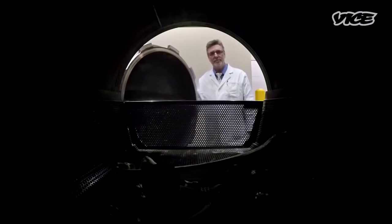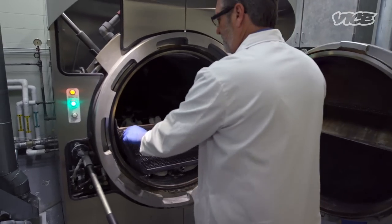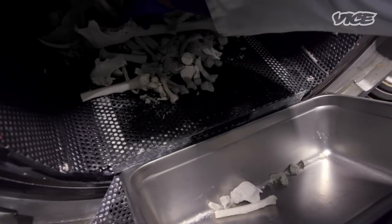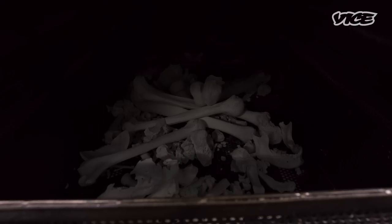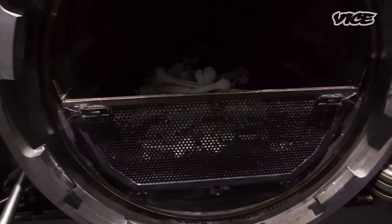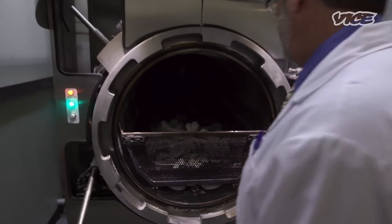We heat it up to about 300 degrees Fahrenheit and the water is circulated around the remains. Through the process, it dissolves the soft tissue. What remains in the basket is somewhat similar to what remains in the retort for flame-based cremation — the bone. As you can see, the bones are very white, and here's a part of a rib right here.